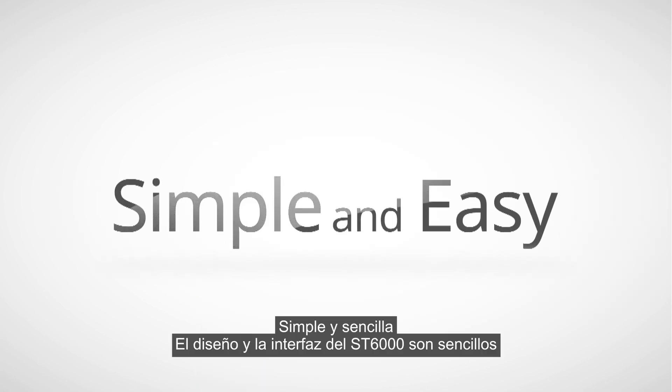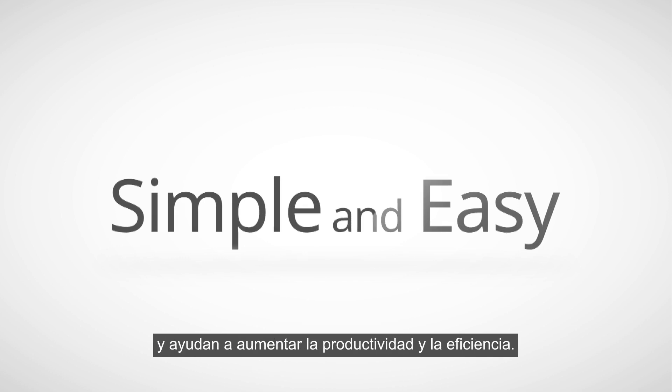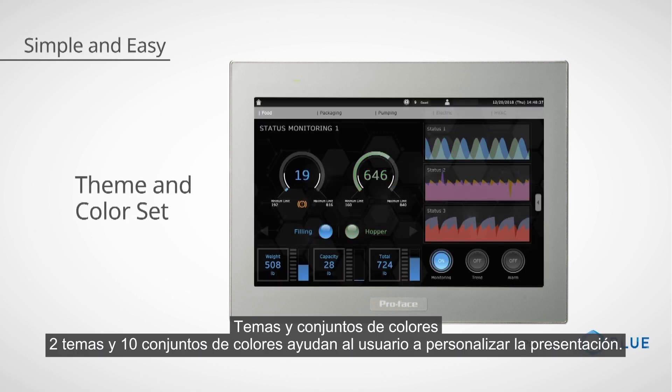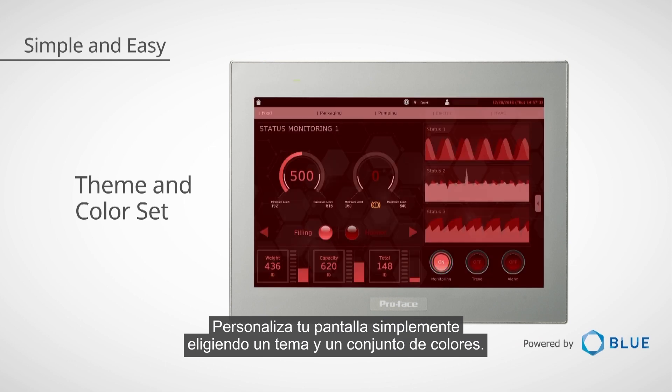The ST-6000's simple design and interface help increase productivity and efficiency. 2 themes and 10 colour sets support the user in rendering displays. Customise your display by simply choosing a theme and colour set.